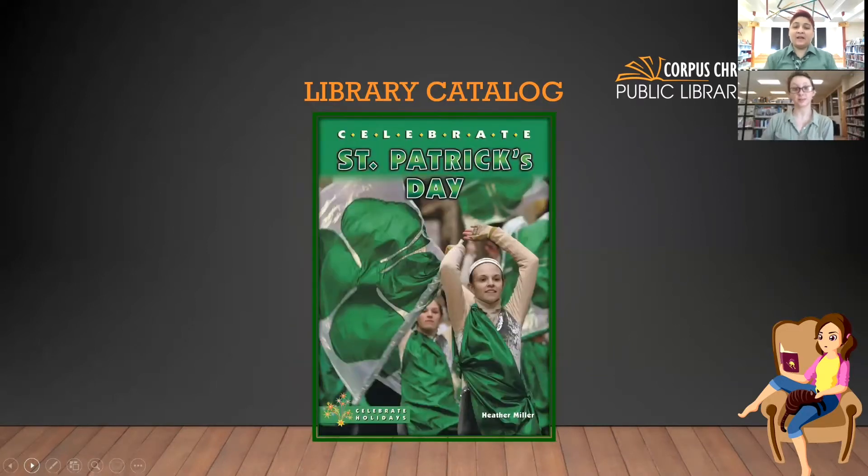Next one is just a nonfiction children's one. I have a display right behind me with St. Patrick's Day books and green book covers. This one is 'How to Celebrate St. Patrick's Day.' You can see them with a four-leaf clover and they have flags — almost like a color guard — and they have their outfits. You can tell they're in a St. Patrick's Day parade. So if you want to get more information on how to celebrate besides just wearing green, you may want to find out what's the meaning behind green.